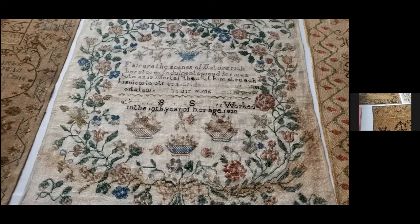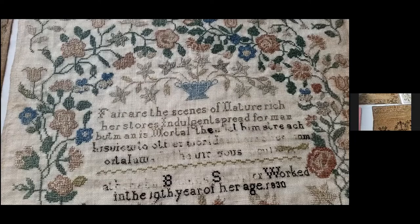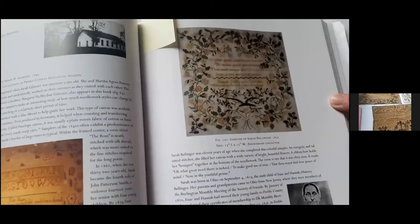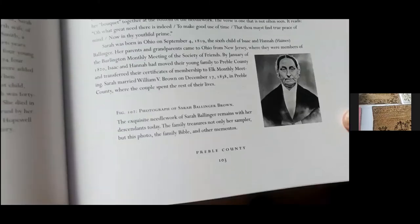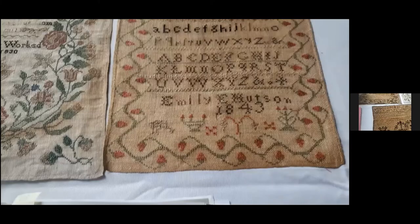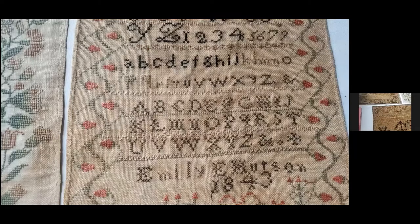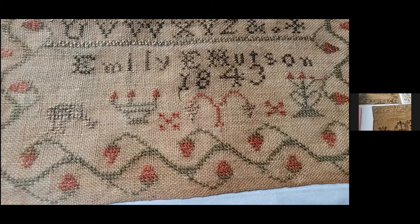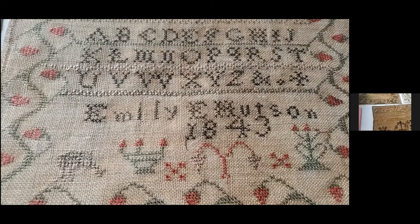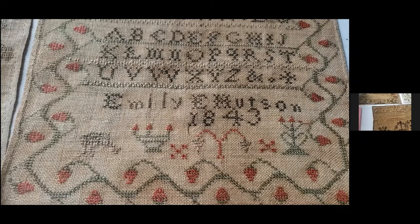Up here we have Bathsheba Brown, 1830. She lived from 1811 to 1895, born in New Jersey, but her family removed to Ohio by 1815 to Preble County. Her sister-in-law, Sarah Ballinger Brown, made a similar example — it's in the Sue Studebaker book on page 103. Then we have this sweet little Emily Hudson, 1843. She has a pendulum grape basket motif. Dr. Lynn Anderson from the Sampler Archives and I have been identifying and locating lots of those samplers, just to show how a simple motif on a sampler evolves and moves around the country. Dr. Anderson has done a wonderful talk on that too.